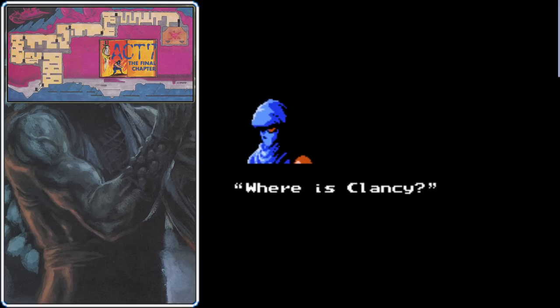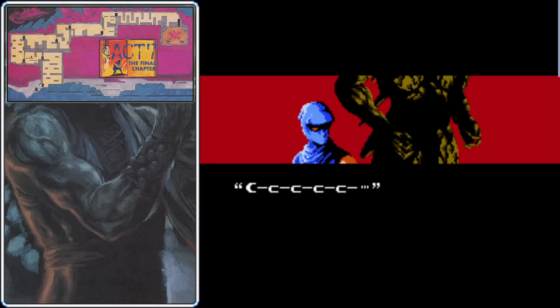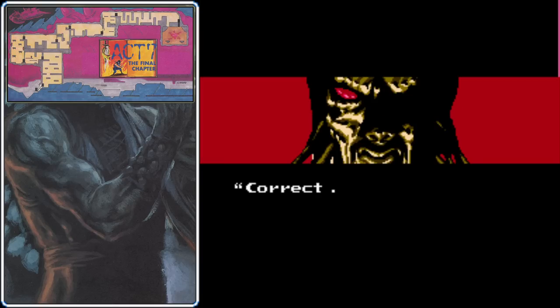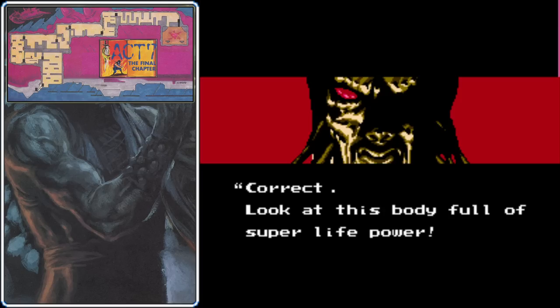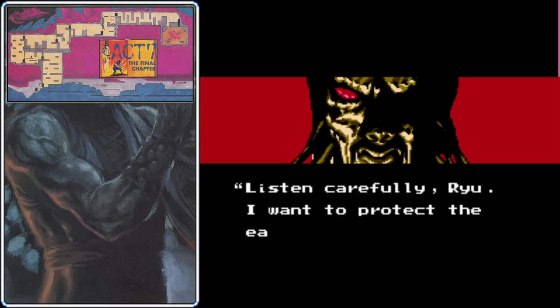Before we challenge the first of the final bosses, there's a cutscene to watch. Clancy asks: where is Clancy? Well, you're talking to him, Ryu — that's Clancy's new form, a big yellow monster guy. If you've been wondering what Clancy's motivation is, you're about to find out: he is full-on crazy. He wants to protect the earth from humans, saying humans are weak and disgusting little creatures who love to fight.